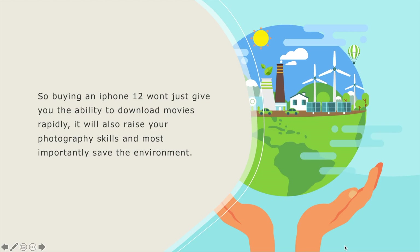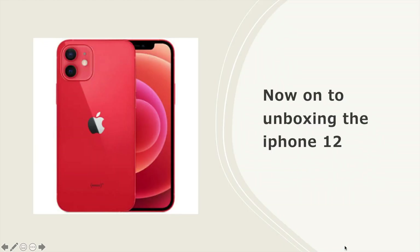Buying an iPhone 12 won't just give you the ability to download movies rapidly — it will also raise your photography skills and, most importantly, help save the environment. Now, on to unboxing the iPhone 12.